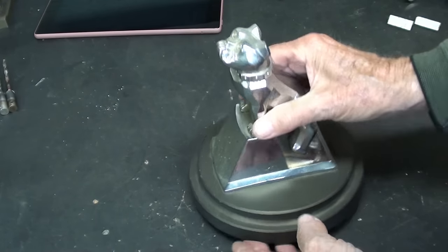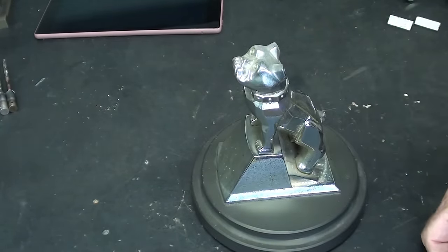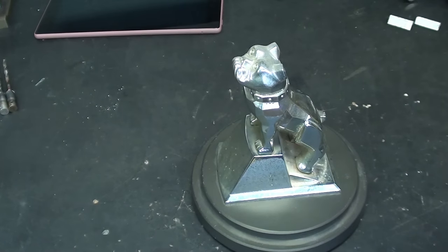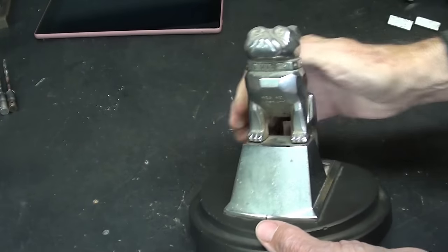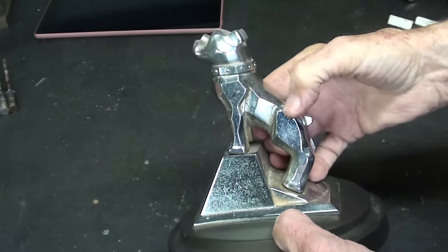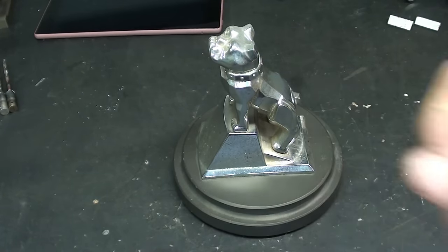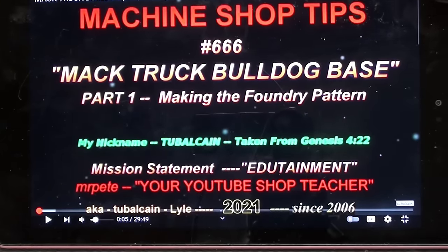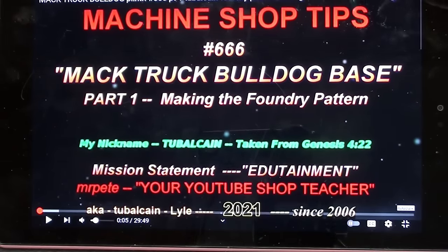But in that antique booth I ran across the patent drawing for this Mack Bulldog, so I got a couple of pictures of it — I'll put one on the screen right now. Isn't that design great? This is die cast, quite heavy zinc. If they even use the bulldog nowadays, which I don't think they do, it would be made out of plastic. That's a hood ornament, by the way. If you're interested, Tips number 666 is all about building a base for this Mack Truck Bulldog — that's about a two-year-old video.